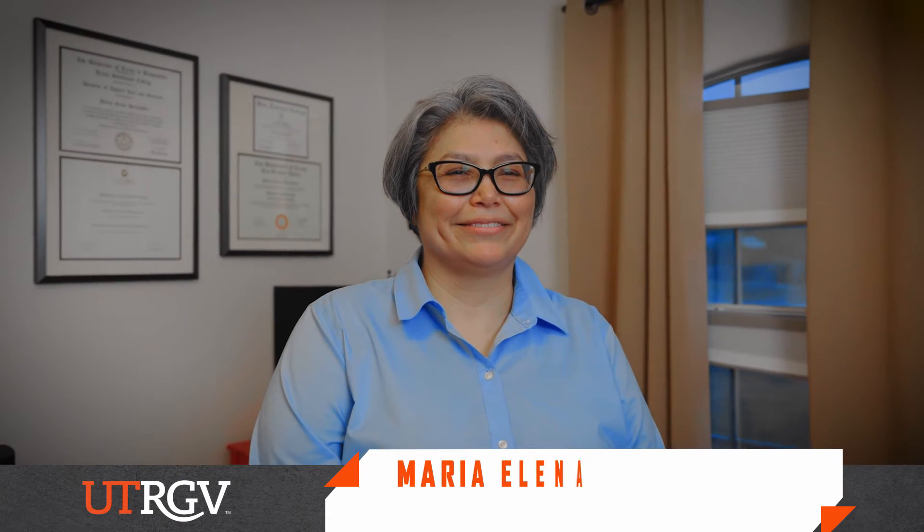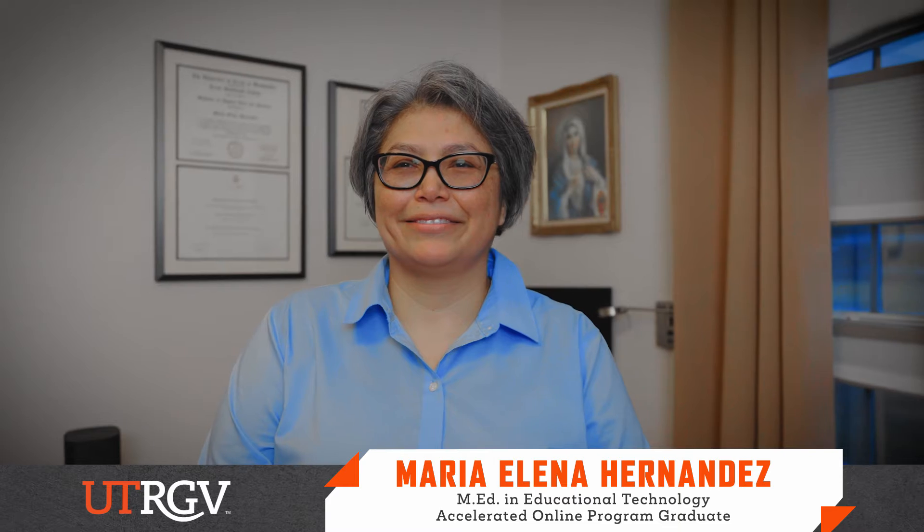My name is Maria Elena Hernández. I have a master's degree in educational technology from UTRGV and I'm a senior instructional designer at Celigo.